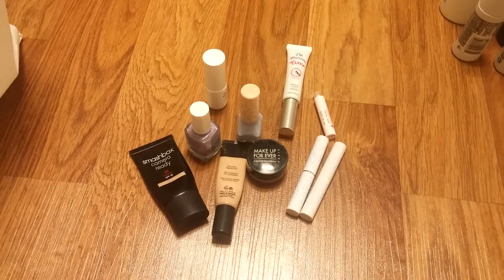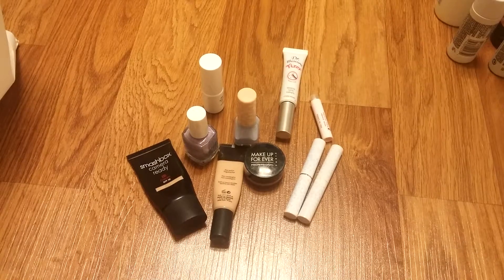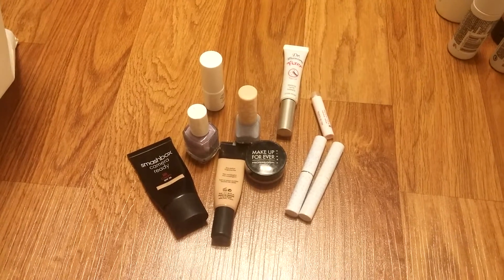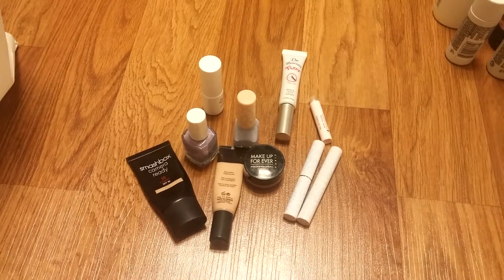Hi guys, today I'm filming my makeup empties. I don't have very many but I will give some mini reviews so you can decide whether to purchase or not to purchase.